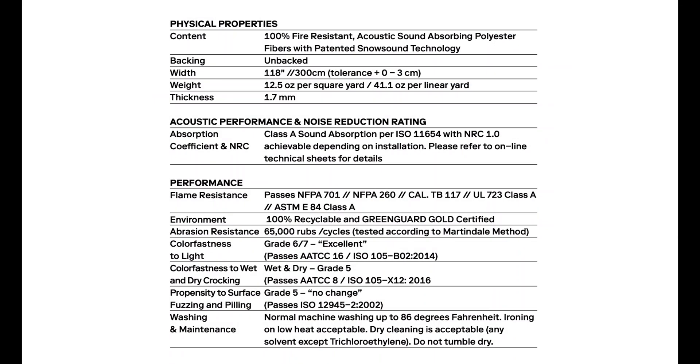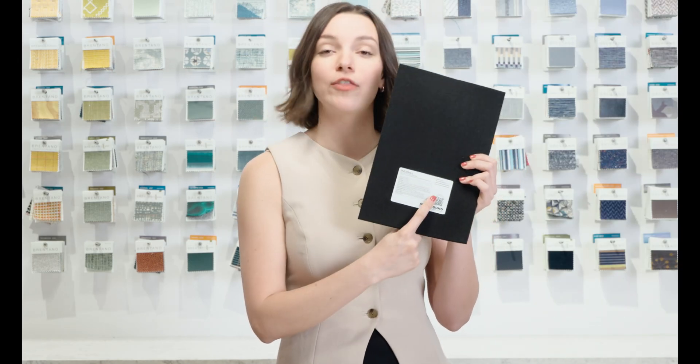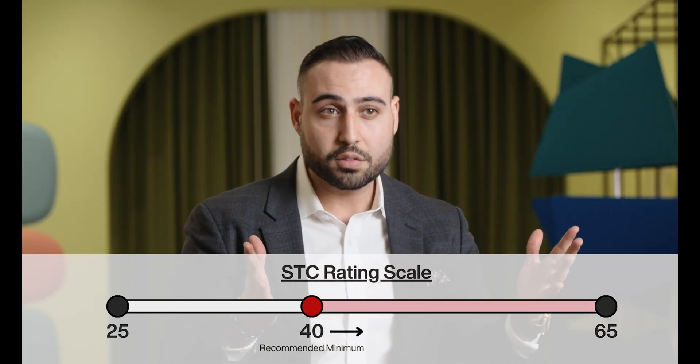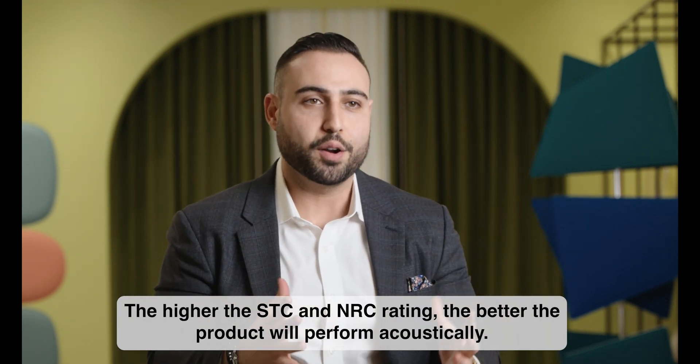To know if a product is STC or NRC rated, you can check the product specifications, which you can find either on the product's website page or on the back of your sample. For Snowsound products, you can scan the QR code with your phone and get the specifications there. STC, or Sound Transmission Class, is a rating between 25 and 65 — 40 is usually the minimum benchmark for offices, whereas 60 is soundproofing in a partition. NRC is a scale between zero and one, one being the most absorptive material, so you should try to focus on only using products that have a 0.7 rating or higher. The higher the STC and the higher the NRC of a product, the better these products will perform.